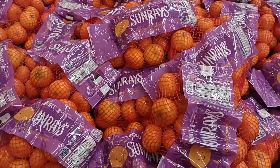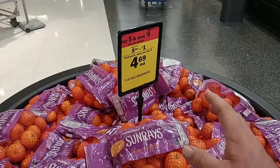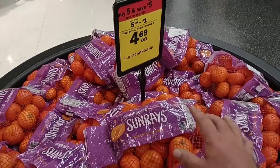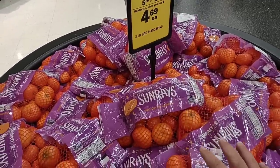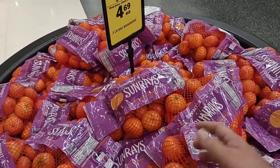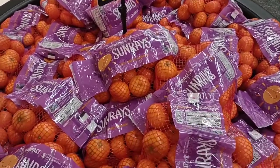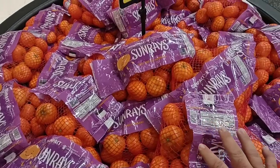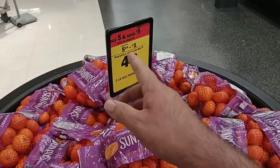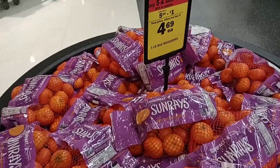They do have mandarins — a three-pound bag on the buy five and save five deal. Remember, you have to buy five participating items, mix or match. This is what you pay when you buy five — you don't have to buy multiples of the same item. $4.69 for these seems a little high. We've been seeing them on sale anywhere from $3.49 to $3.99, but regular prices are right around $5.49 to $5.69.